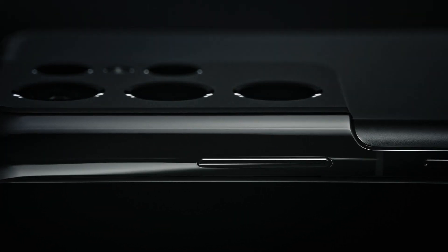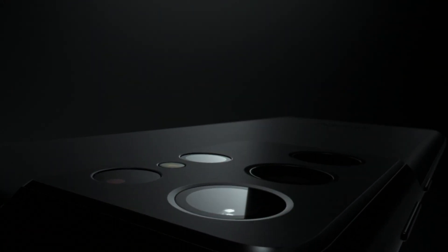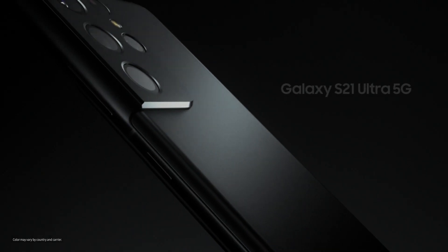S21 Ultra's iconic contour cut camera design revolutionizes all a smartphone camera can do. Designed to be epic in every way.